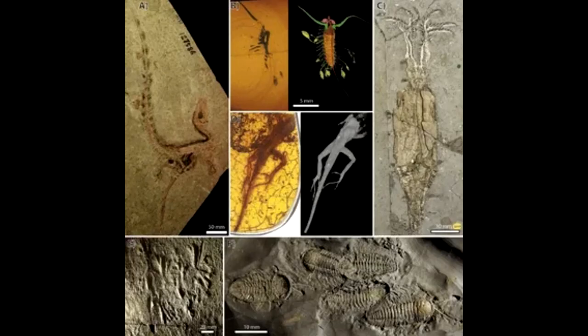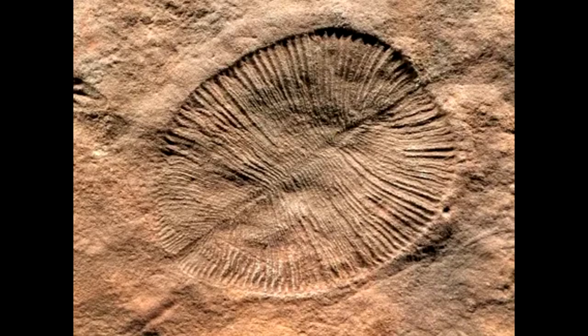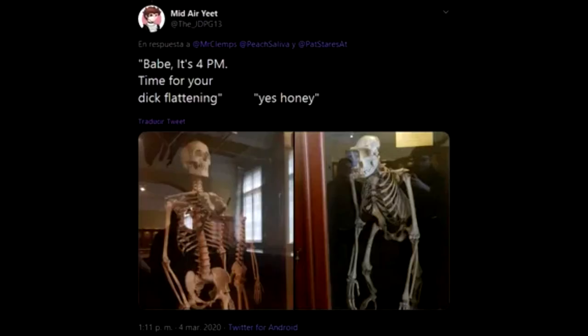For more than a century, paleontologists had to break open fossils to analyze internal anatomy, often destroying their prized specimens. In recent decades, scientists have turned toward non-destructive techniques like CT scanning to create three-dimensional renderings of fossils.